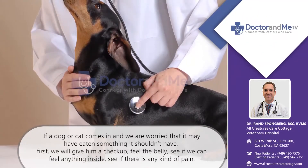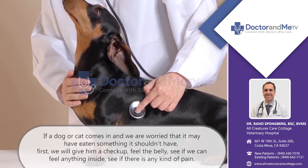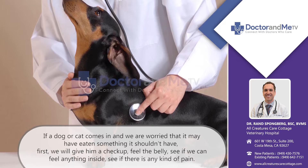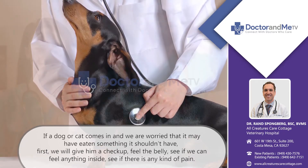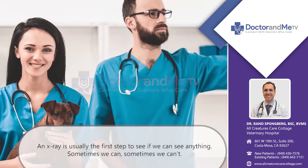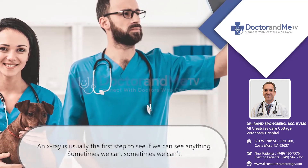If a dog or cat comes in and we are worried that it may have eaten something it shouldn't have, first we'll give them a checkup — feel the belly, see if we can feel anything inside, see if there's any signs of pain. Then an X-ray is usually the first step to seeing if we can see anything.